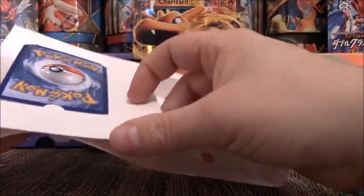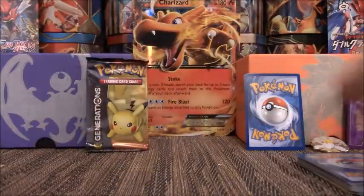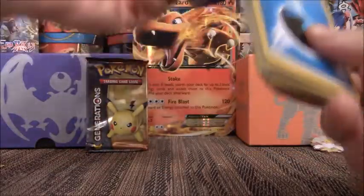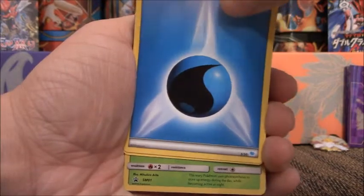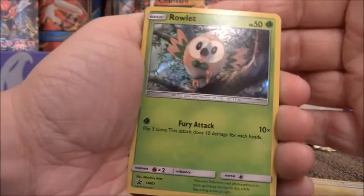And our card here — let me see if I can get this out without damaging it. So that's not our foil, that's just another energy card. Going through these: Water-type energy, Lightning or Electric-type. Oh, this is SM-01 — that must be our foil, our one foil card.